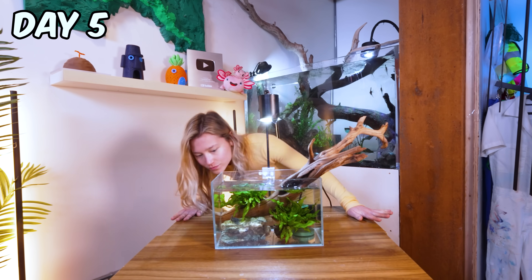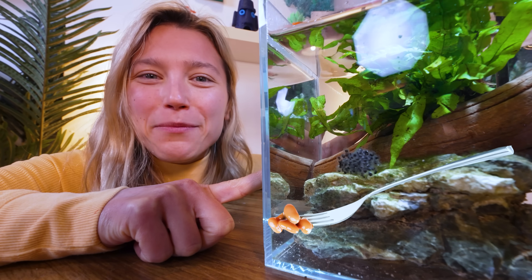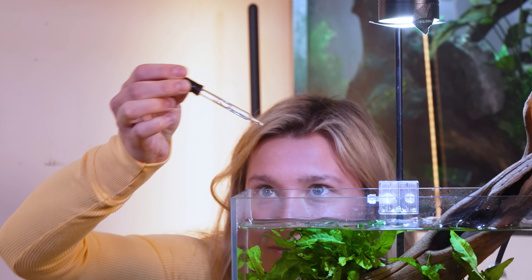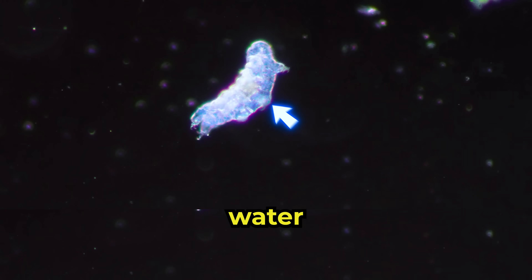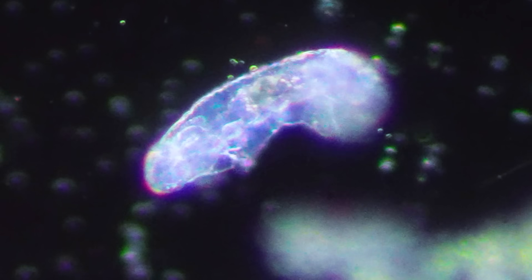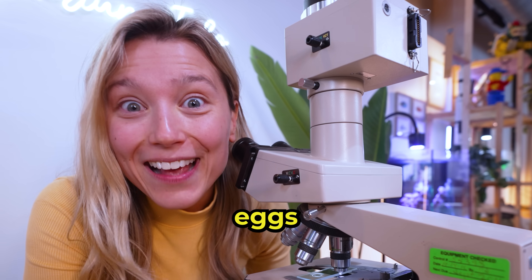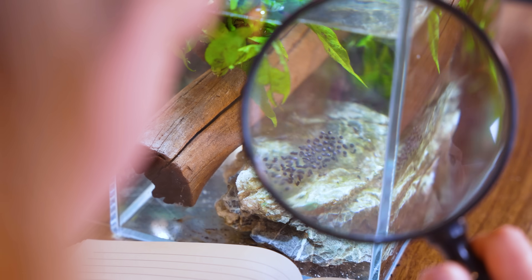A few days later, the eggs looked completely different — they kind of look like baked beans. And when I tested the water, I found something: a water bear. It's so cute, look at its tiny paws. This is great news, our eggs are thriving. But after counting them, I noticed that over 20 were missing.